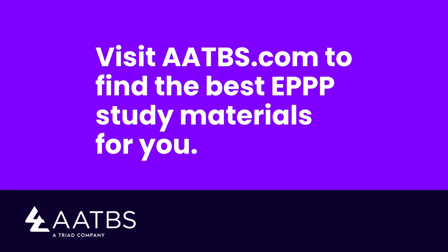Here at AATBS we are really rooting for you. We want you to be successful in passing this exam. Don't hesitate to contact us if you need any support during your EPPP journey, and happy studying!